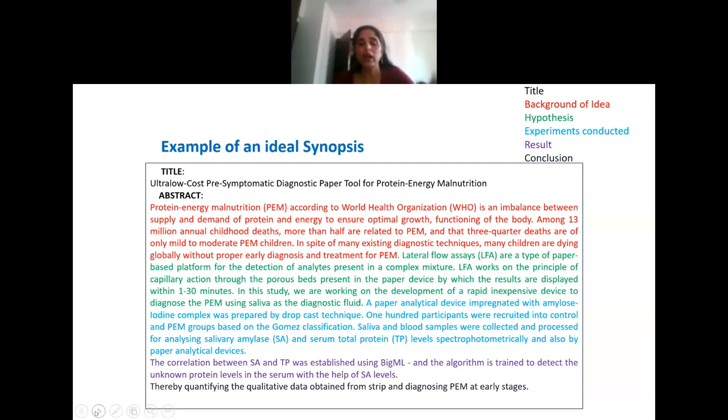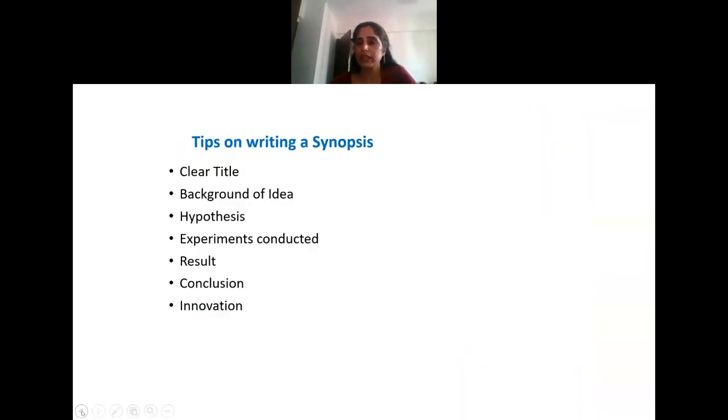When talking about projects related to organisms, there we have to follow certain ethics. Ismail sir will tell you about ethics. Maybe Ismail sir also wants to join in — I don't want to take the entire time because Ismail sir is here and we must listen to him.